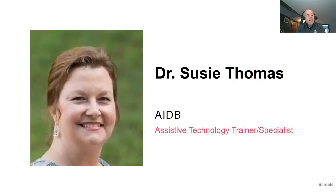Joining us today as our presenter is Dr. Susie Thomas. She is with the Alabama Institute for Deaf and Blind and is one of their assistive technology trainers and specialists. Susie has a BS in Secondary Biology and English, an MS in Special Ed and VI, and her doctorate in Instructional Leadership. She's been teaching for some 22-odd years, 15 of which are specifically with students who are visually impaired and blind. She's a certified TVI, a certified O&M, and a certified transcriber.